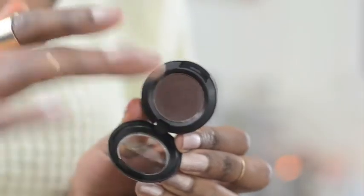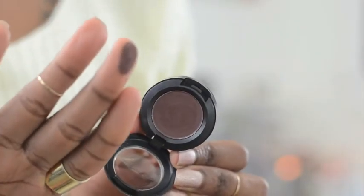I also got two eyeshadows. The first one is called Handwritten, and it is a matte, reddish, taupey brown color — really nice. It would be great for doing a really nice soft smoky eye look on the outer corners of your eyes. Because I don't really like working with black eyeshadows, picking up a really dark but nice brown one would give a really nice soft look to the eyes.